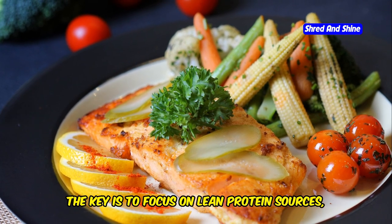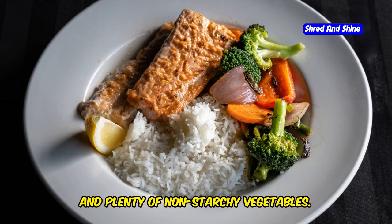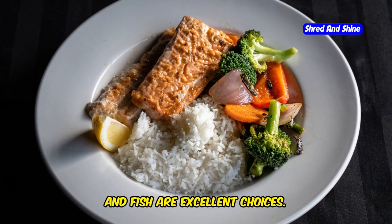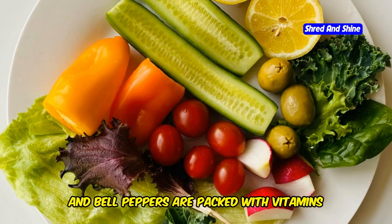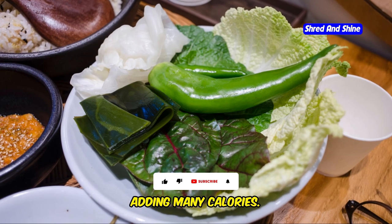Remember, the key is to focus on lean protein sources, healthy fats in moderation, and plenty of non-starchy vegetables. Lean proteins like chicken breast, turkey, and fish are excellent choices. Non-starchy vegetables like spinach, broccoli, and bell peppers are packed with vitamins and minerals and add volume to your meals without adding many calories.